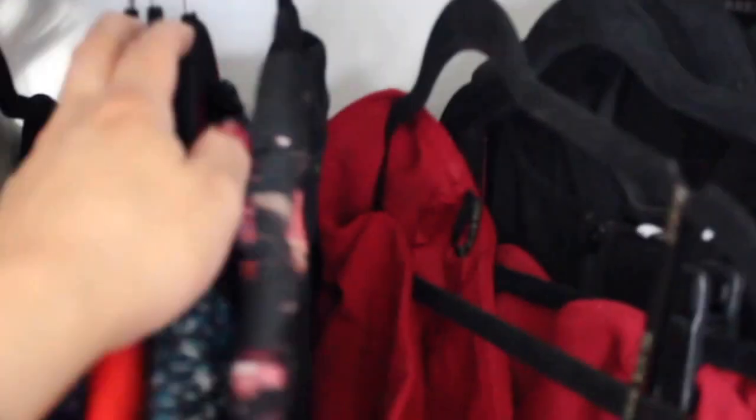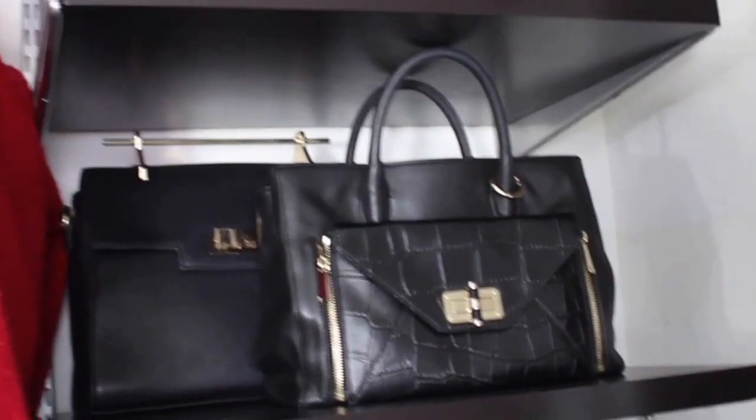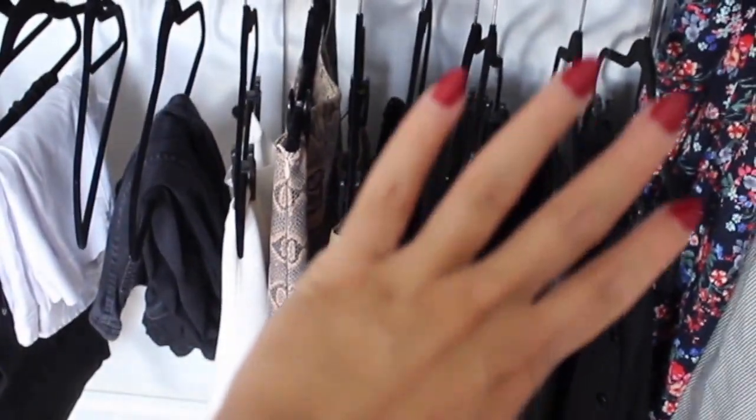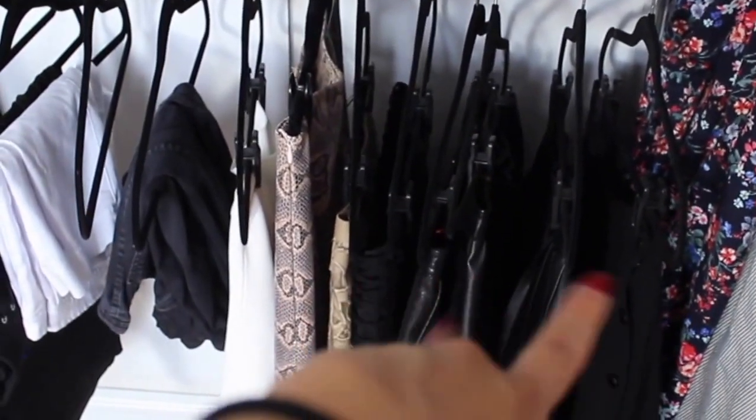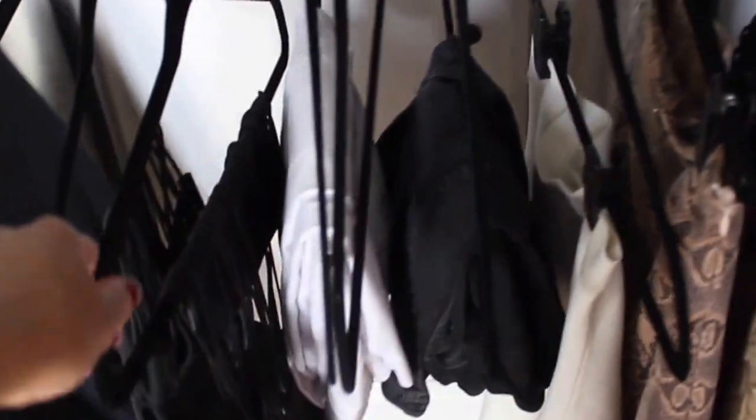I use the Joy Mangano huggable hangers and I just think they're great for space saving. We had these two shelves put in here, which does take away from the long hang space that I have. Over here I've got some skirts — I wear skirts but not as much as I wear dresses. And over here I've got some pants that I've hung up as well as some corsets.